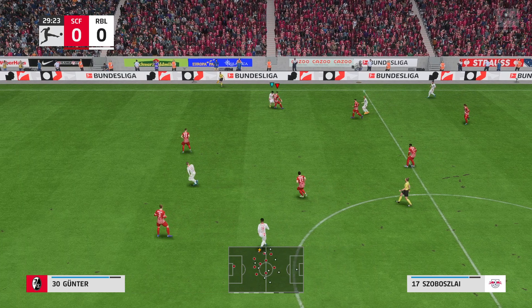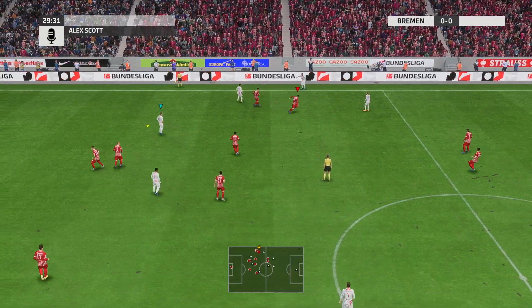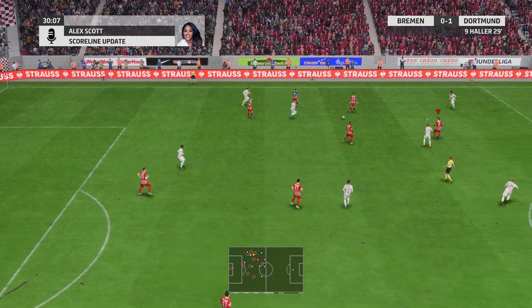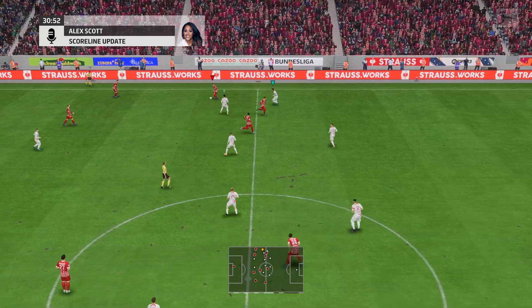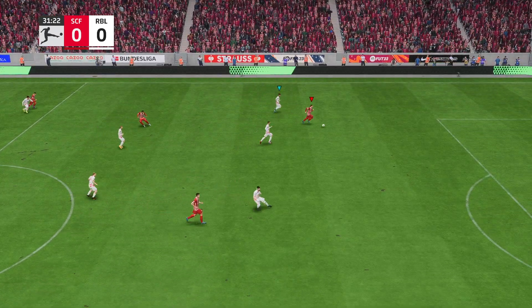And Alex Scott can fill us in on a goal that's gone in at the Weserstadion. It's a goal for Borussia Dortmund. The goalkeeper has spilled it back into the danger area, and he is there to slot the ball into the back of the net nicely. It's now 1-0 with 29 minutes played. Alex keeping us right up to date.